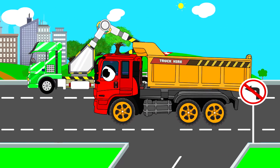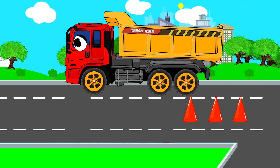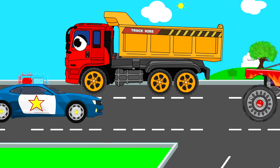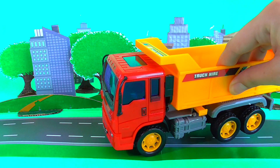Be careful, truck. Traffic offender! Where are the police? Here it is.